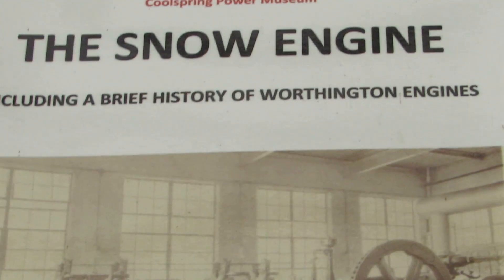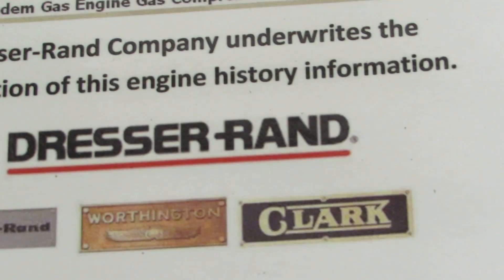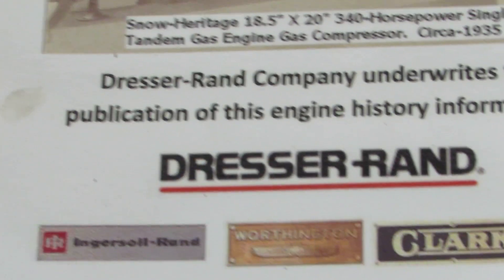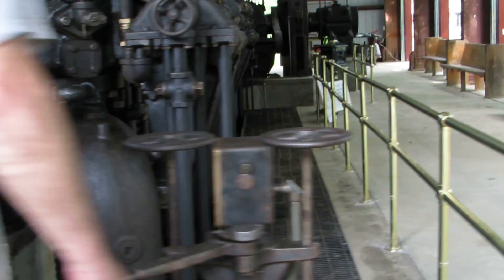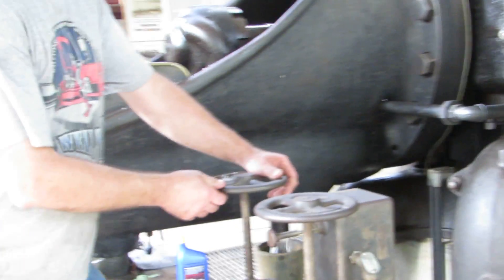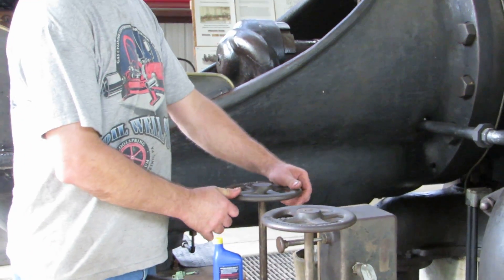You know, I used to deliver Worthington compressors for refrigeration. This is the operator station — this is our trusty operator, Ben Egglaw.